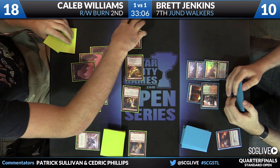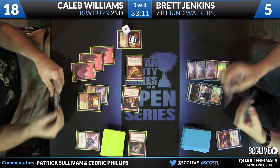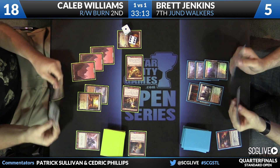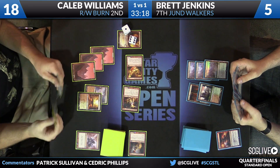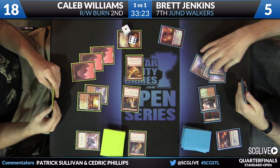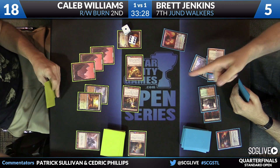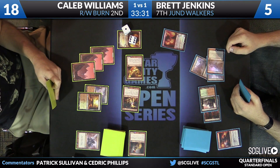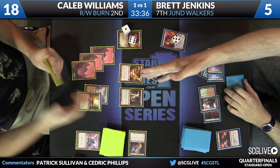Brett, you've got to do something. Chandra's going to tick up, put him down to five. Caleb is more than happy to just pass the turn back. Jenkins draws a card, consulting the grip — there's two, three, four. That's a Chandra, but it doesn't do too much on this board. It looks like he's going to tick it up — maybe Chandra goes after the other Chandra to whittle it down, but that doesn't even look to be the case. He's just going to extend the hand — he knows he's beat. Caleb Williams wins this match over Brett Jenkins two to one.